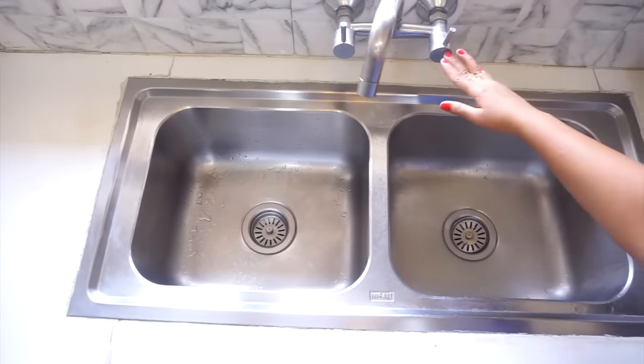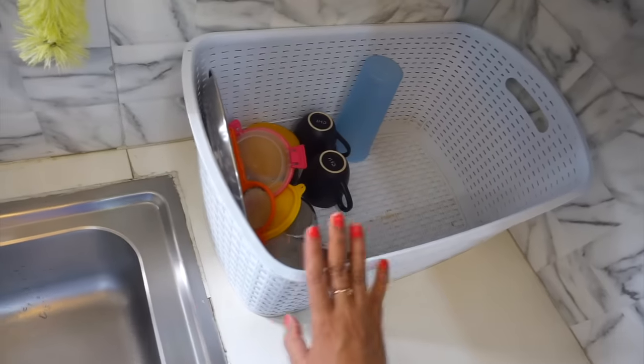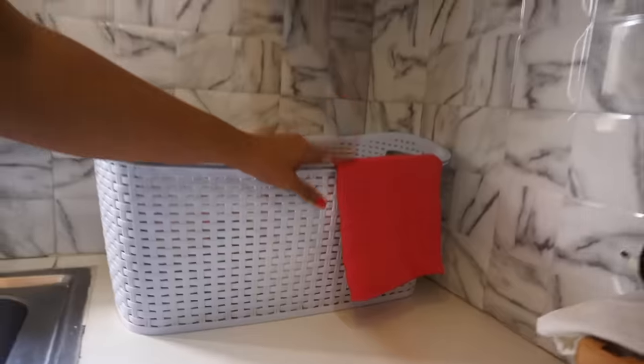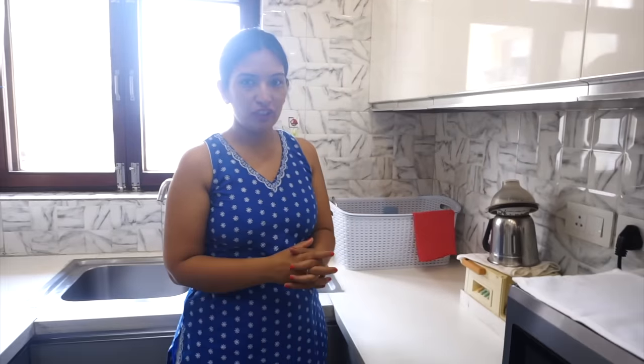This is the washing area with a double sink. With this, I have put a plastic basket where I put all the vegetable cuttings. And here I have put a bag — when all the cuttings are collected, I will put them in this bag and dispose of them properly.